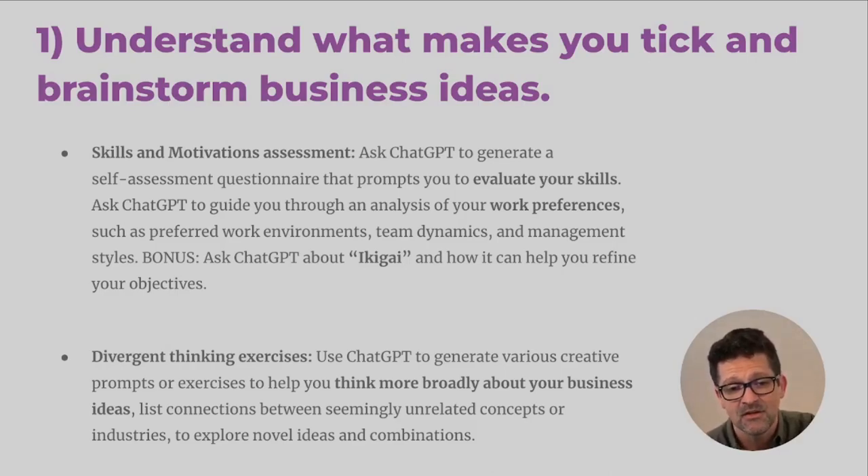Before you even get to that, you want to use ChatGPT to create a self-assessment questionnaire to evaluate your own skills and work preferences. Work with ChatGPT to understand what truly motivates you, what makes you happy. Maybe it's working with people, maybe it's working solo, maybe it's building things. Understanding that can really help make sure that you're set in the right direction.